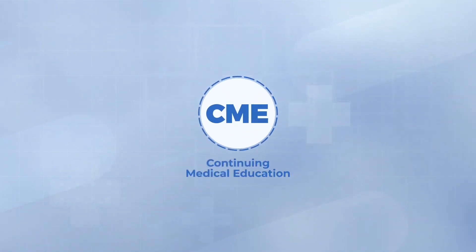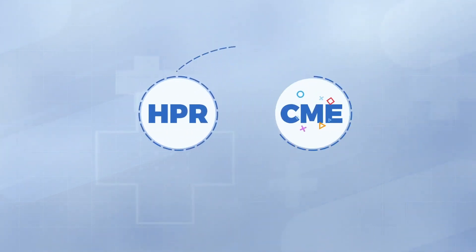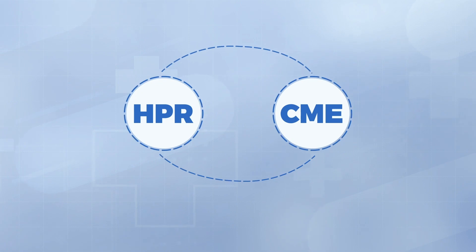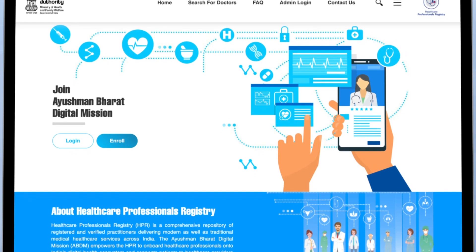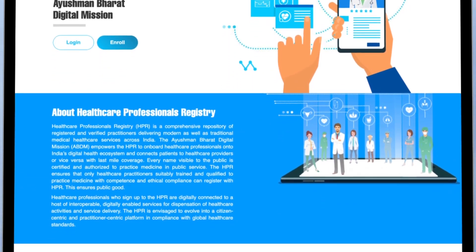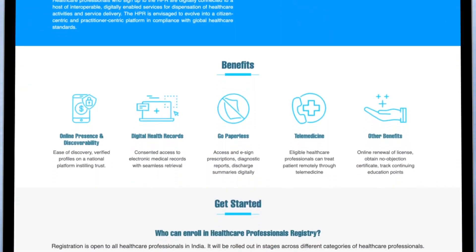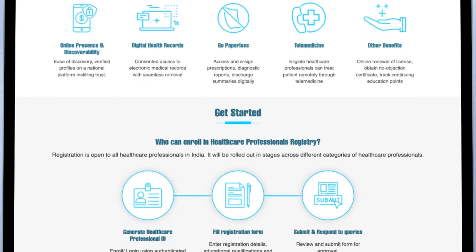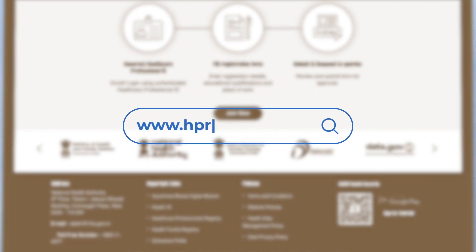Tracking CME credits: going forward, the medical councils can also use HPR for keeping track of continuing medical education or CME credits. If you are a healthcare professional, the Healthcare Professionals Registry is your chance to become a part of a unified digital healthcare ecosystem. You can leverage these systems to provide better access and care to your patients. To register in the HPR, visit www.hpr.abdm.gov.in.